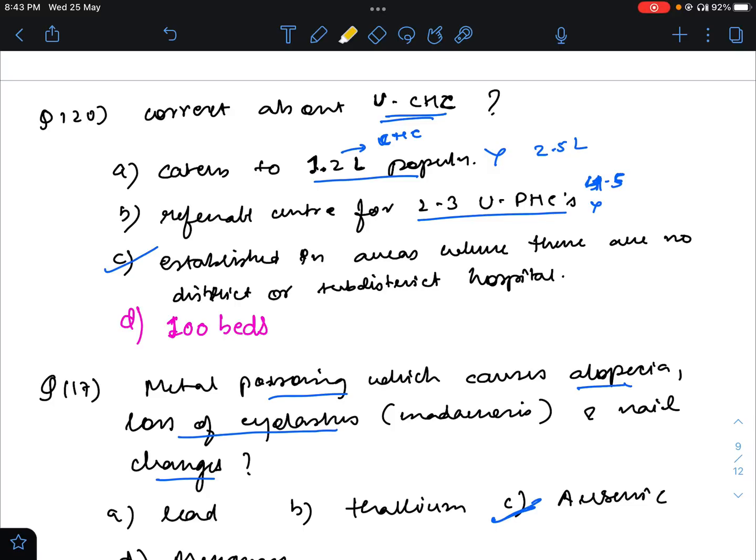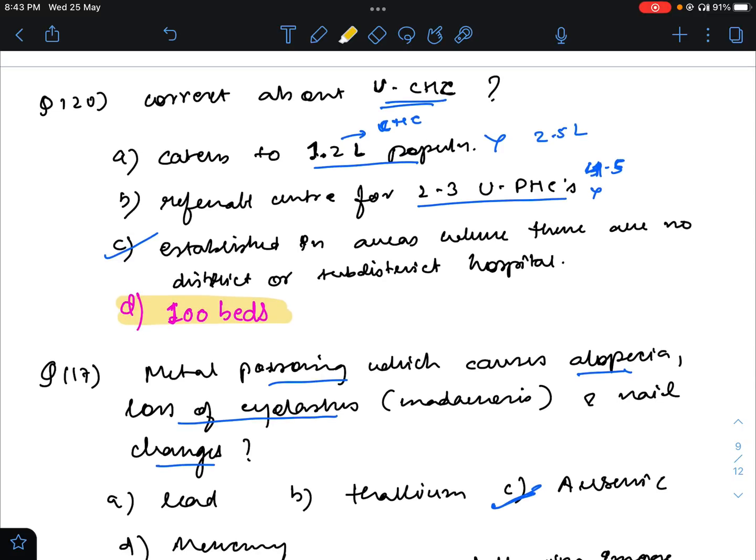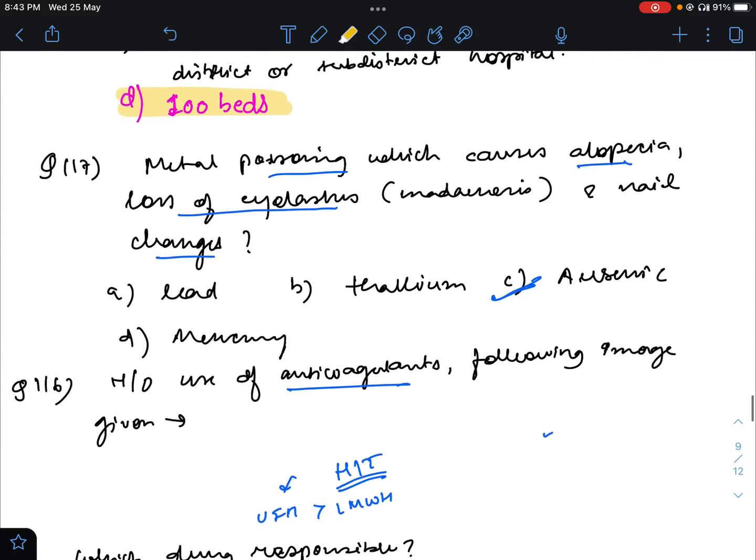Question number 120: correct statement about UCSC. I had said the answer was that it is established in areas with no district or sub-district hospital. But after reviewing Dr. Vivek Jain's video, I think the answer is that it has a 100-bed capacity. So 100 beds will be the correct answer — it serves 2.5 lakh population and covers 4 to 5 PHCs, not 2 to 3 PHCs.